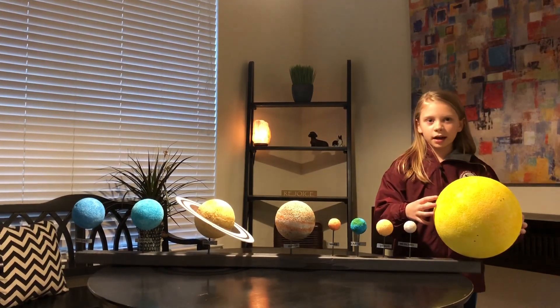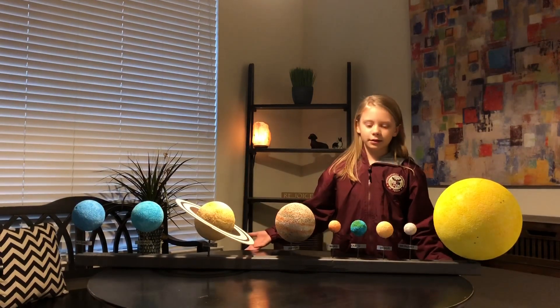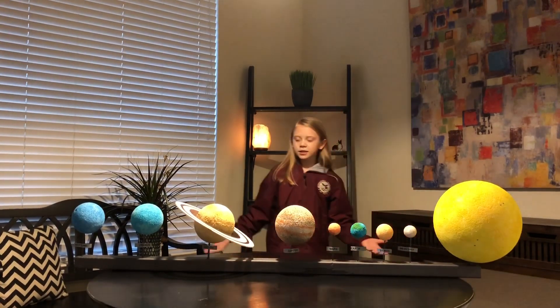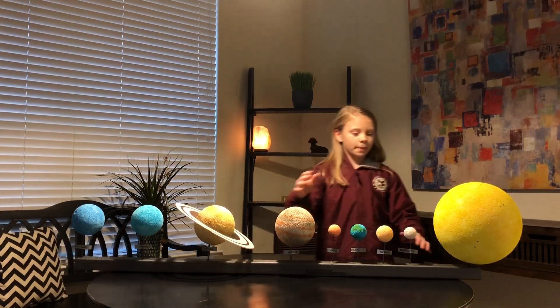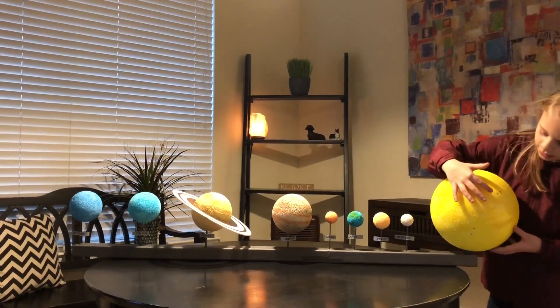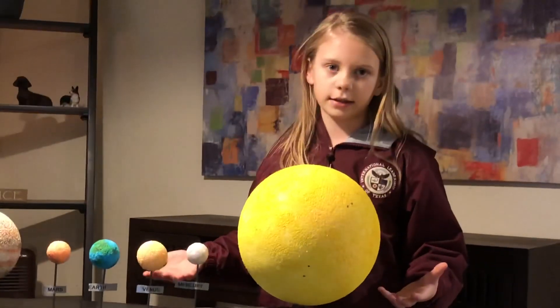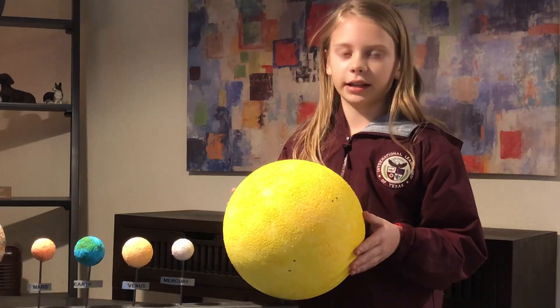Now what this heat does is it heats up the other planets, mostly Venus. And I'm going to show you all the planets, including the sun. Now the sun has sunspots, and you might never notice these whenever you're regularly looking at the sun, but whenever you're using a telescope, you can see them very clearly.